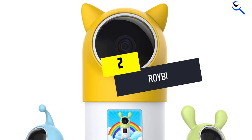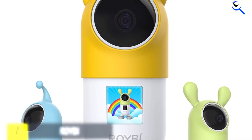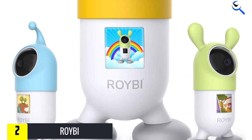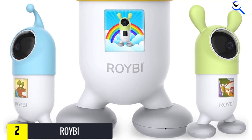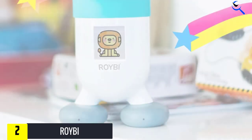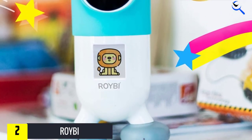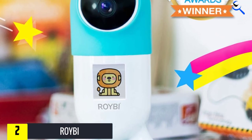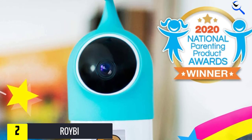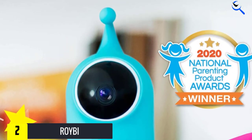At number 2, we have ROIBI. ROIBI is a smart robot that offers high-quality educational programs for kids. It offers over 500 lessons that involve problem-solving, creative thinking, and language and conversational skills. This robot enables engaged and intuitive learning. It is an interactive toy for kids that offers personalized lessons to children. You can play and schedule lessons conveniently for your kids. With this, you can access its vast library of educational songs, lessons, and more.